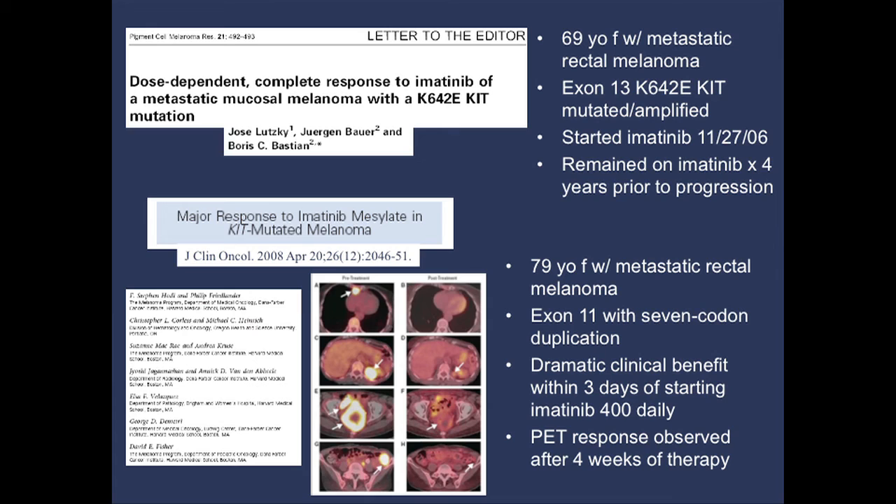One patient — a 69-year-old with rectal melanoma with a KIT mutation — was on imatinib for four years and did really well for a long period of time before the cancer ultimately grew. Four years is pretty good for metastatic melanoma. Another patient in Boston was a 79-year-old female with metastatic rectal melanoma with an exon 11 KIT alteration, and just within a month there was complete normalization of the baseline abnormal lesions.